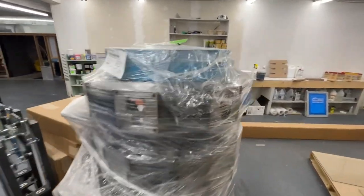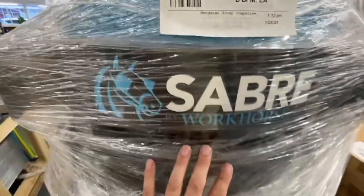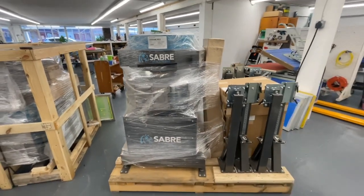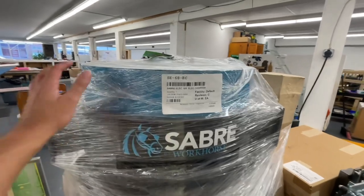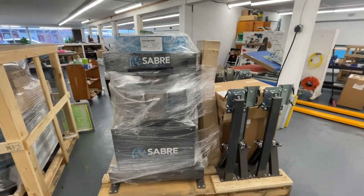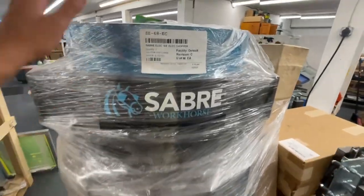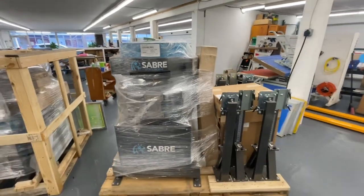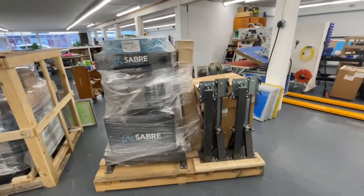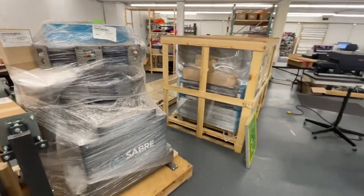Here is the electric press — this is the core of the machine. We got a Workhorse Saber, which is their top-of-the-line product. It works off of both electricity and hydraulics, and the electric component is supposed to make it a lot quieter than most. We went with the six-color, eight-shirt capacity unit — so the smaller Saber, but we did get the high-quality version.